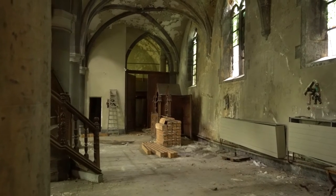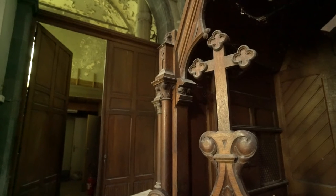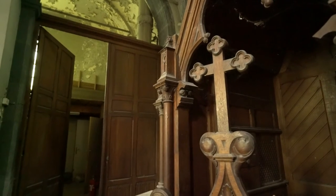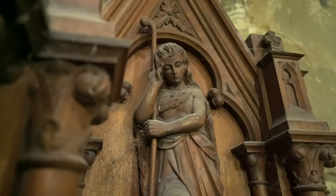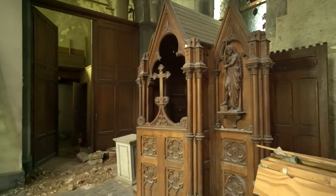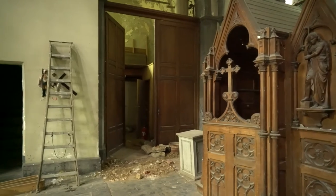Near the main entrance are the confession booths. In these carved-out booths you could tell your misdeeds and sins to a priest. These booths were all beautiful examples of the Gothic style. Behind these a small maintenance room was located.